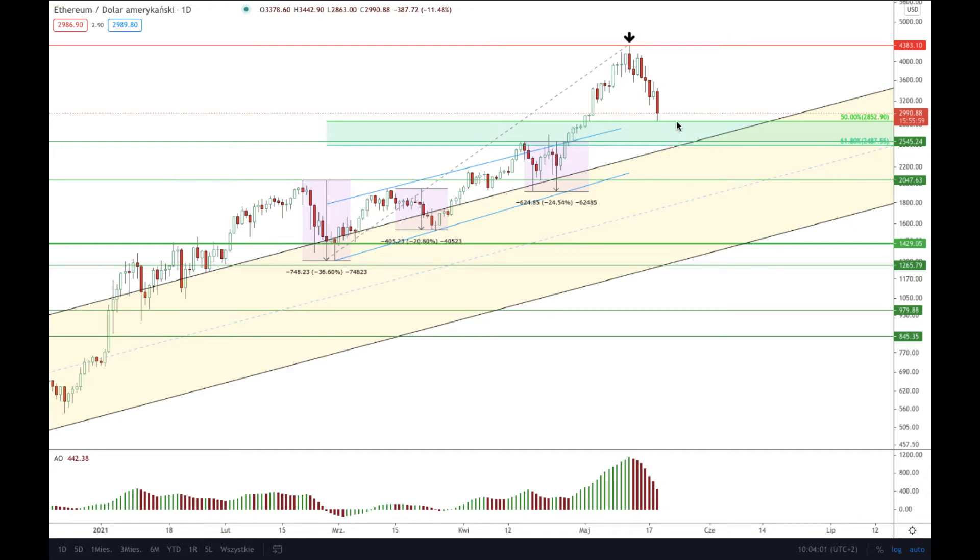I would expect either a bounce here at 50% — a strong bounce that would produce some sort of a signal in the form of a Japanese candlestick or price pattern, like a bullish engulfing or a pin bar — or I would like to see another wave down towards the 61% Fibonacci retracement technical support.